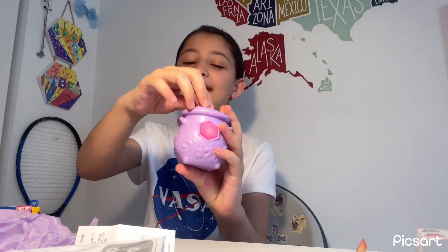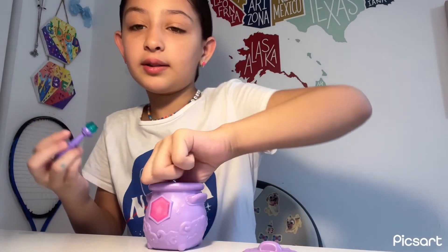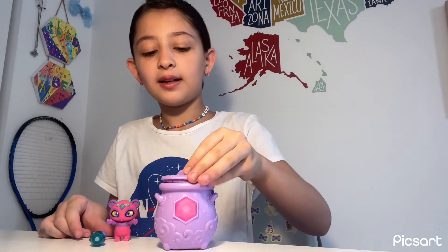This is our little capsule! Bye trash, I don't need you anymore. This is the figure with its wand and this is the capsule. I hope you liked the video — subscribe for more videos, like and comment down below! Bye, see you next time!